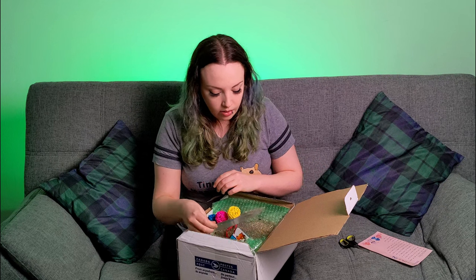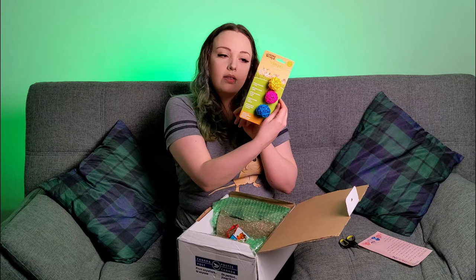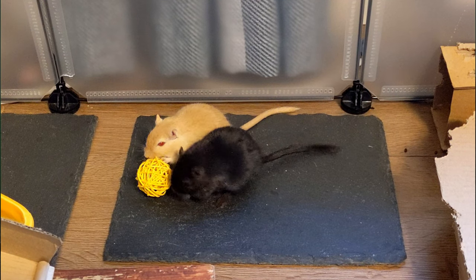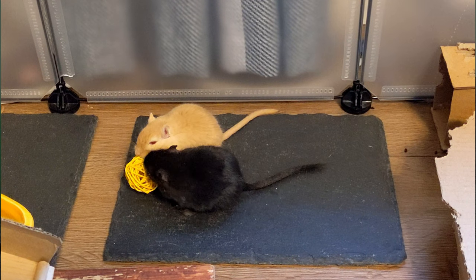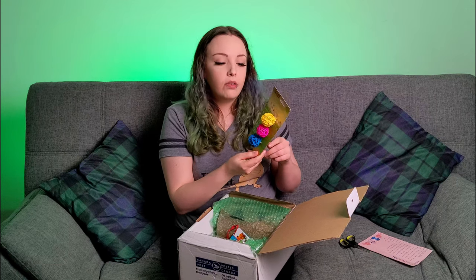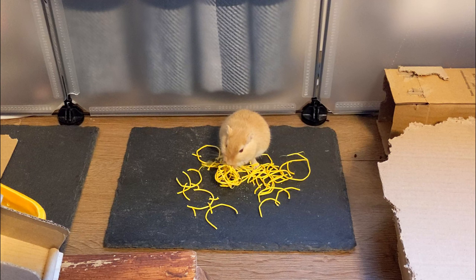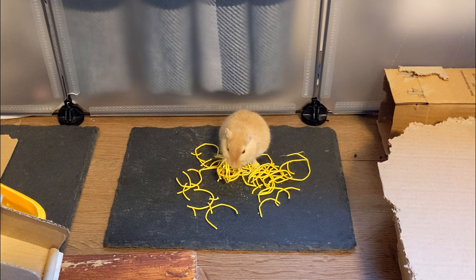Next we have Living World Nibblers — Willow Chews. These I know for a fact Timon and Pumba are going to go mad for, because whenever they have these they just go nuts. They're more colourful — yeah, they're really colourful. We don't actually get them that colourful in the UK. I know they're going to love them because they always love these things. That's awesome, thank you.